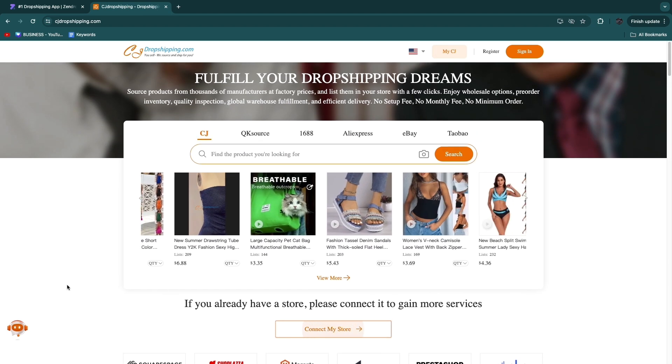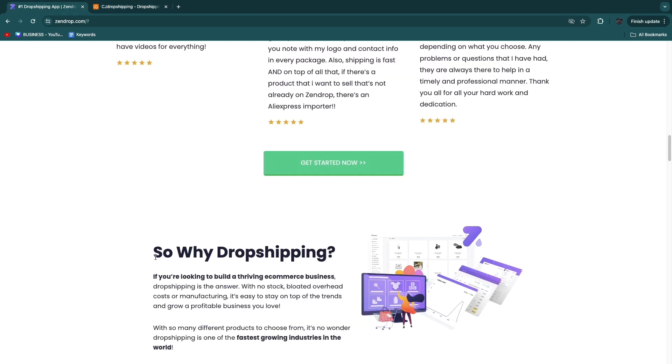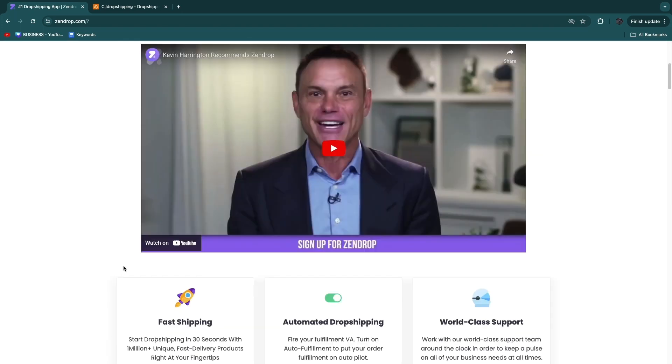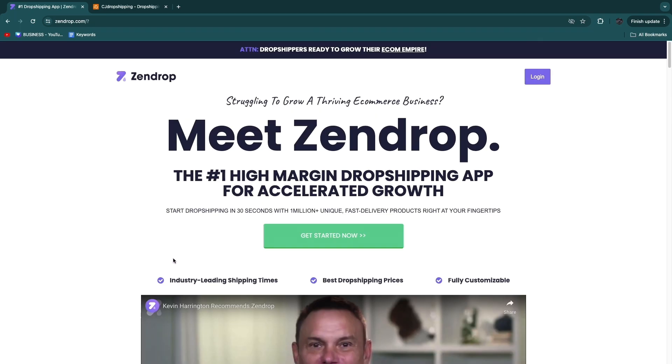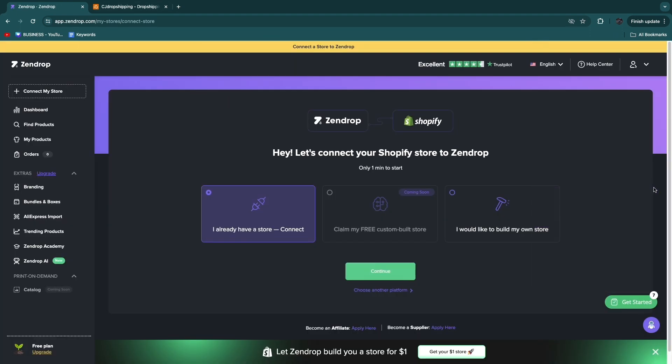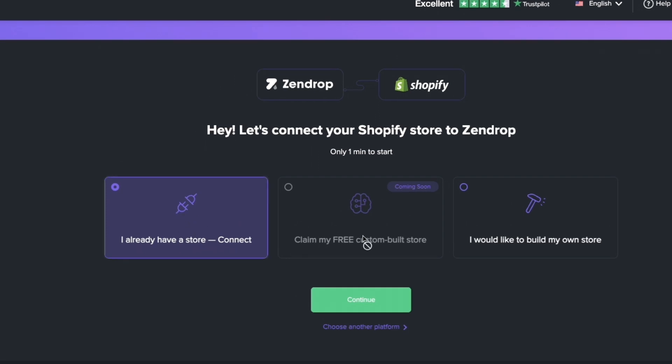However, if you do have a bit of a budget to get started, then personally I would go with Zendrop. In my opinion, Zendrop is easier to use in terms of adding your own branding and everything like that. Once you create your Zendrop account, you can simply connect your Shopify store, create a free custom-built store (coming soon), or choose to build your own store.